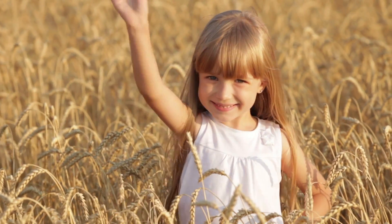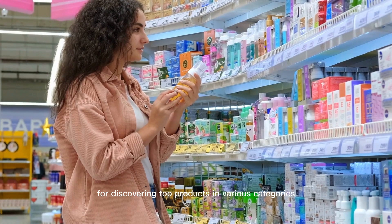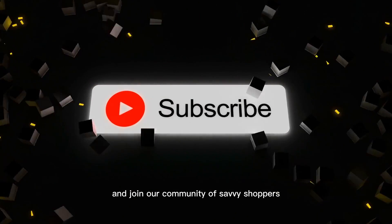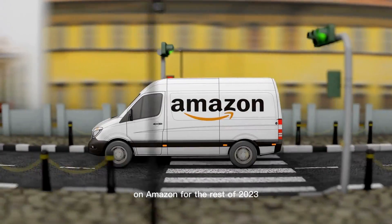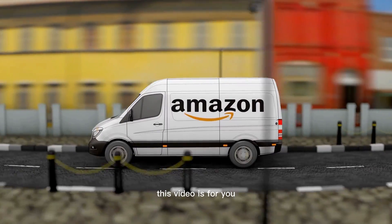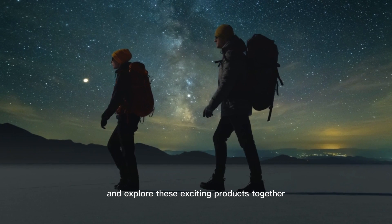Hey Explorers! Welcome back to Product Explorers, your ultimate destination for discovering top products in various categories. If you're new here, don't forget to hit that subscribe button and join our community of savvy shoppers. We're going to reveal the Amazon must-haves for 2023. If you're curious about what's going to be hot on Amazon for the rest of 2023, or if you're just planning ahead, this video is for you. Let's dive in and explore these exciting products together.